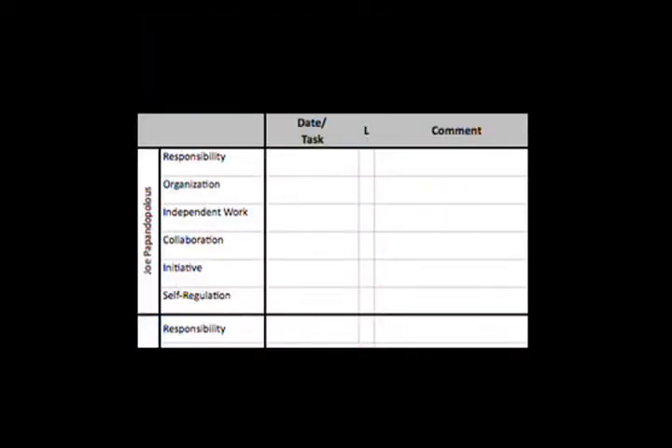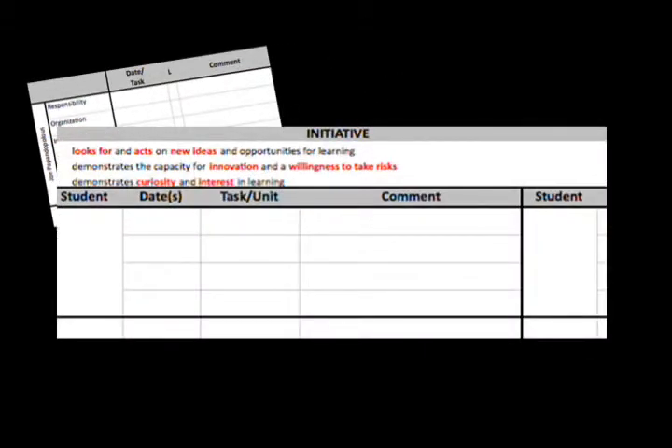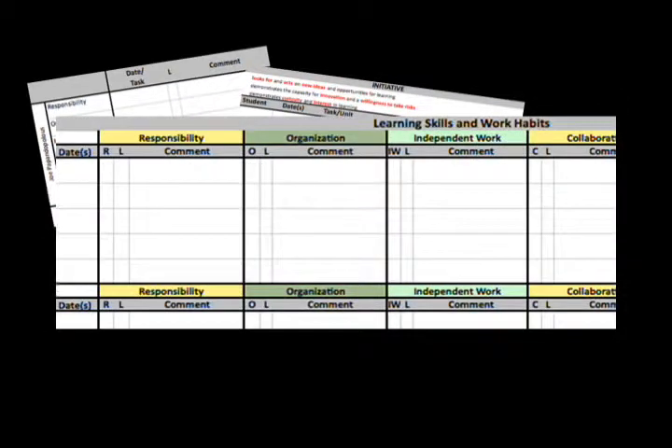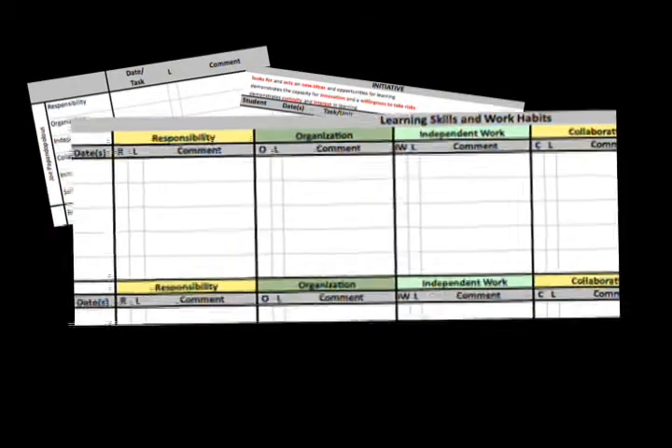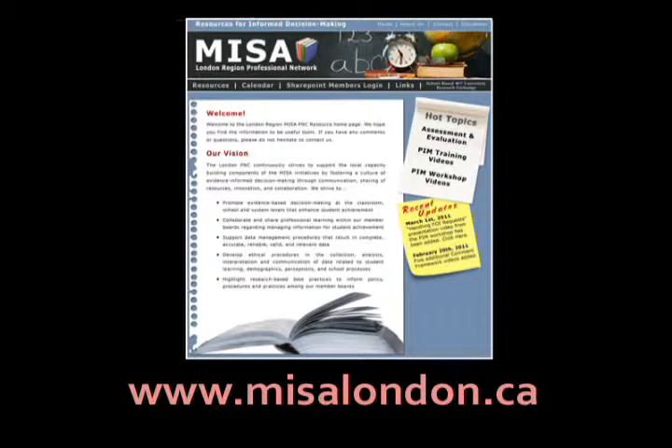Teachers should provide multiple and varied opportunities for assessment. Assessment tracking tools can assist teachers in keeping a record of observations and growth during the reporting period. The examples shown here were developed by the London Region MESA PNC A&E Focus Group and are available on the website at www.mesalondon.ca.